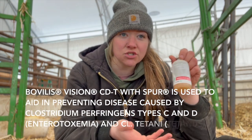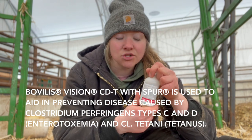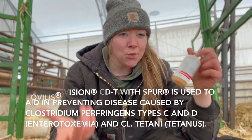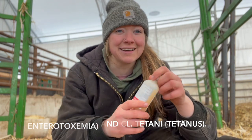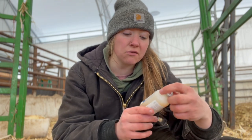First up we have our Bovilis Vision CD&T with Spur. The Spur is just an added agent that reduces the likelihood of an in-vaccine reaction. This one is for tetanus — since we do band our calves at birth, we don't want to deal with tetanus. It's not fun, and this is just a really nice solid option for that.